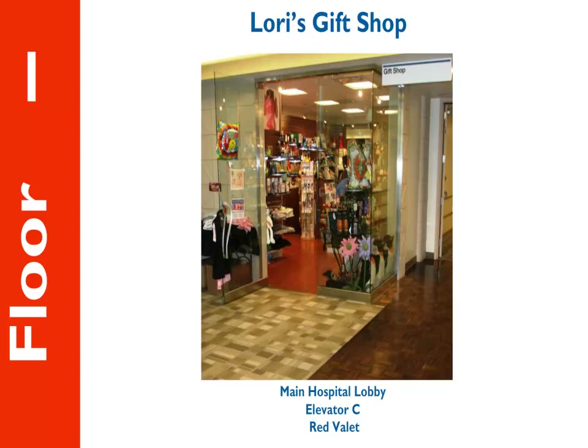Lori's Gift Shop is located in the main lobby of the hospital building by the Red Valet. Gift cards, postage stamps, magazines, snacks, and personal care items are available for purchase from 9 a.m. to 7 p.m., Monday through Friday, and 11 a.m. to 5 p.m. on Saturday and Sunday.